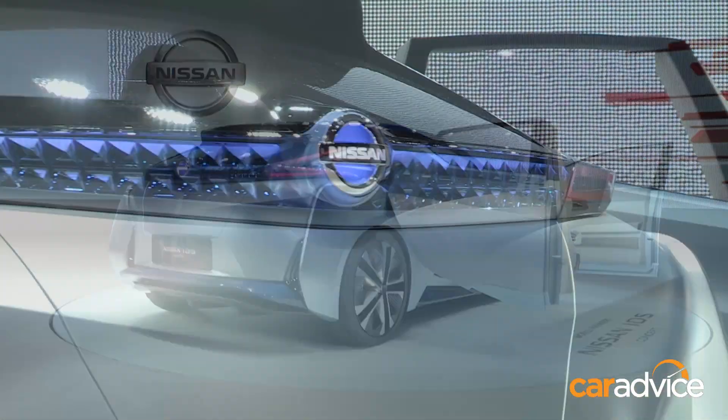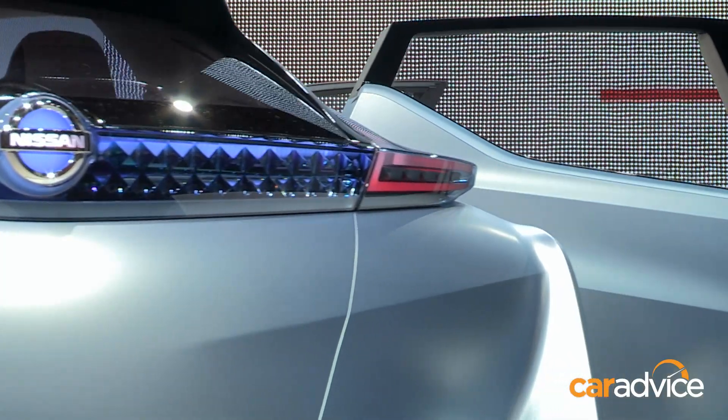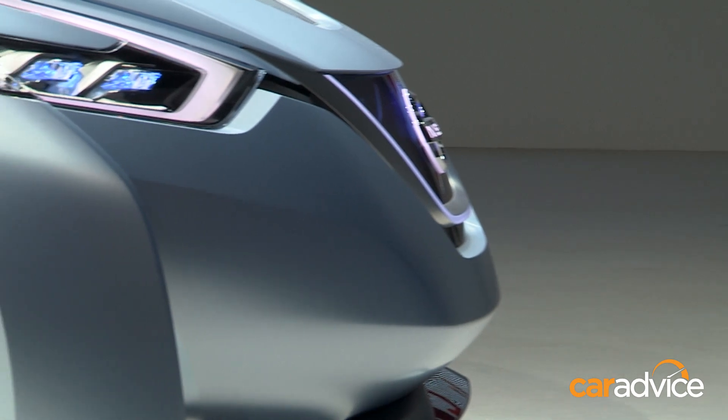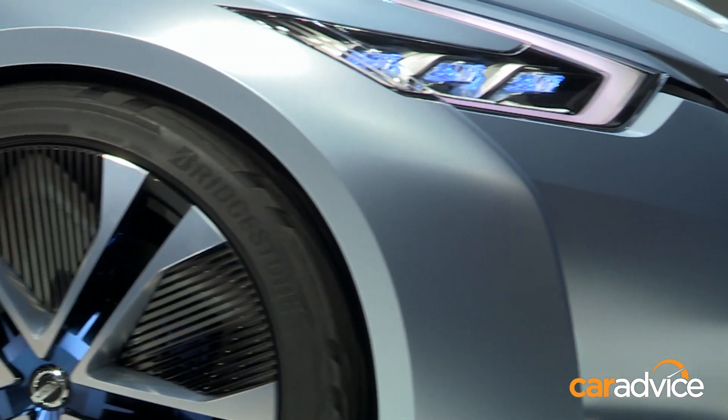As you can see, the styling is quite different to what we've seen. It progresses with Nissan's new design language, with the V front and lots of sharp angles and lines throughout the car.